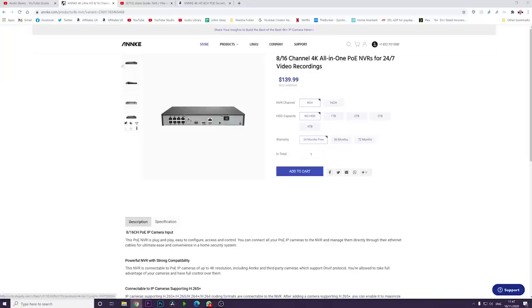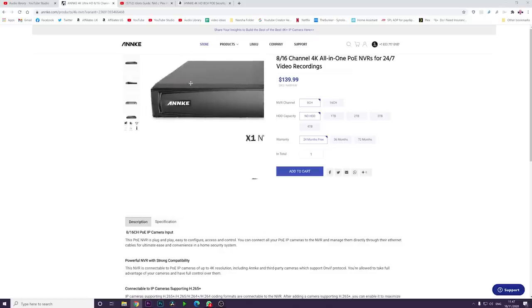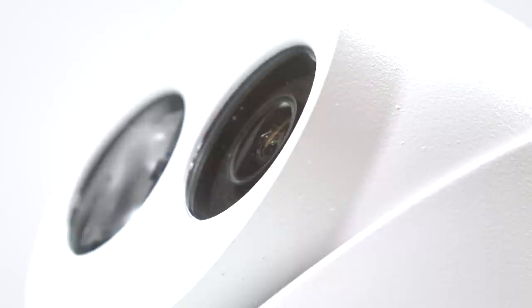The nice thing about buying an NVR from Anker is that it's a standardised solution, which means that if you buy any ONVIF-enabled camera, you can use it with that NVR. Now, 4K over Wi-Fi is too big — too many pixels. The consequence is that it's a wired camera, and this is the biggest downfall of a system such as this. You're going to have to get a cable from your router all the way to wherever you plan to install your camera.